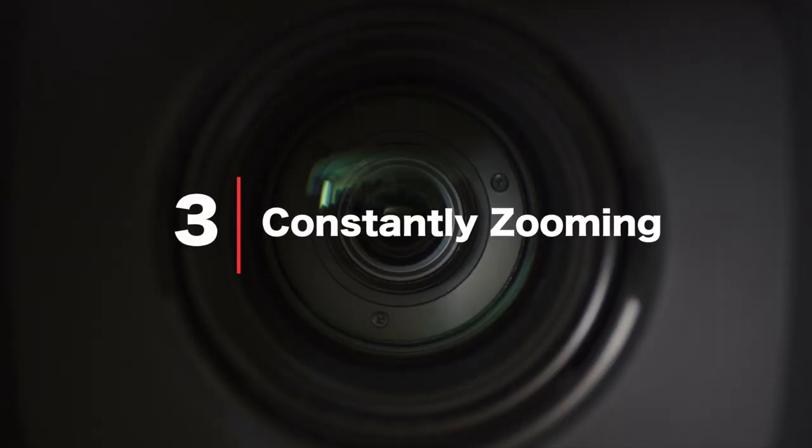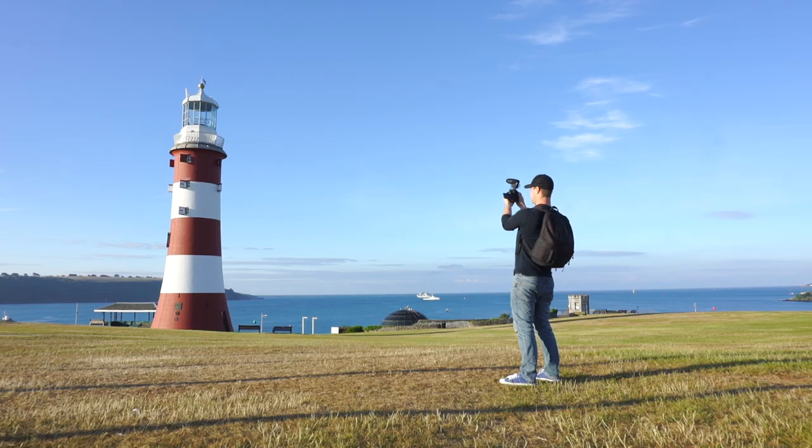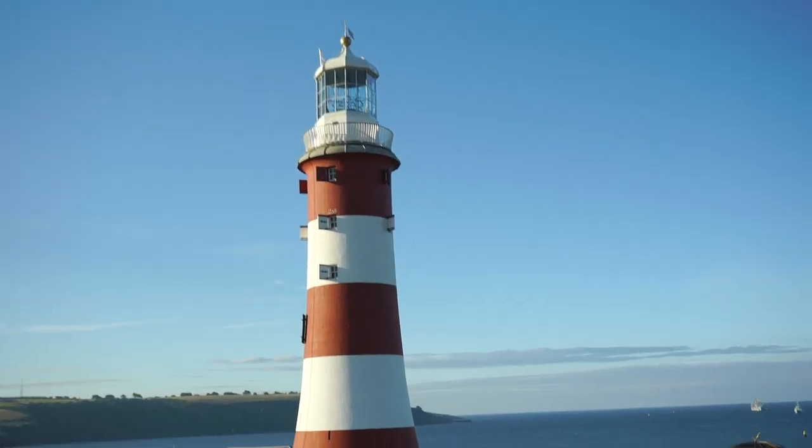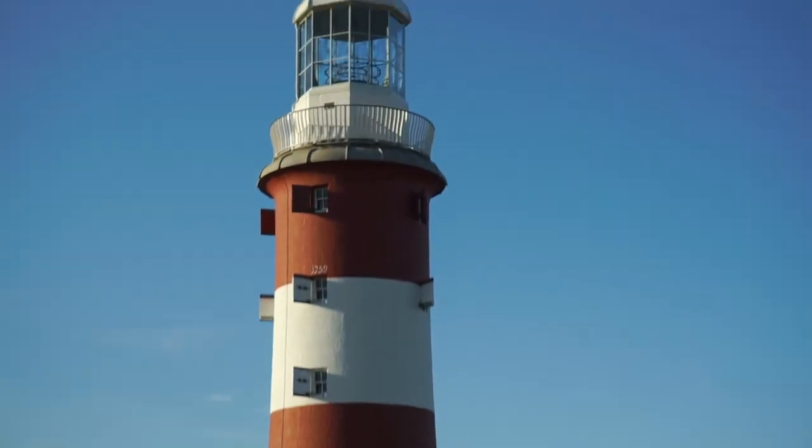Constantly zooming is one surefire way to make your audience feel sick. It's very common for beginners to pick up a camera, hit record, and start zooming in on anything they see. If this is the look you're going for then great, but generally speaking try to keep your camera movement smooth and steady.